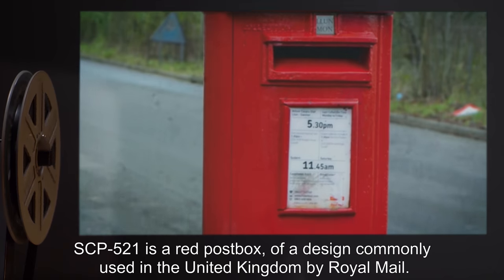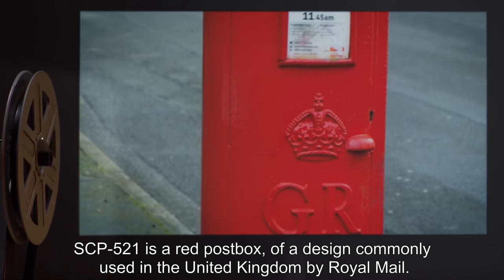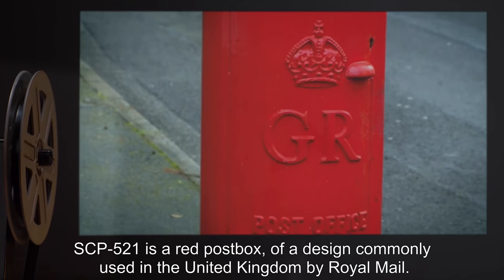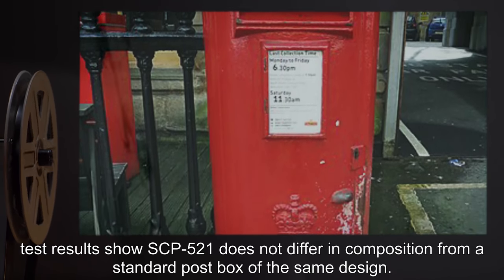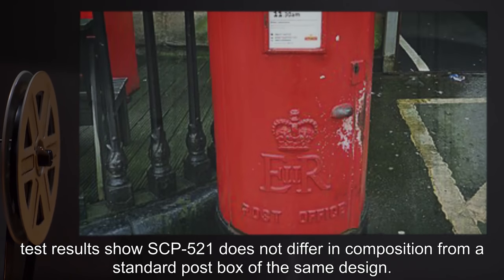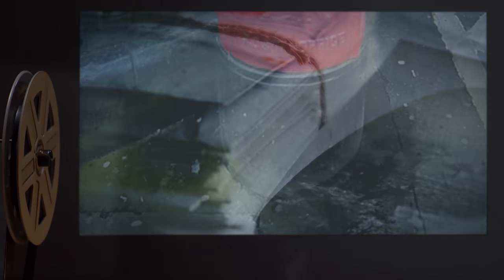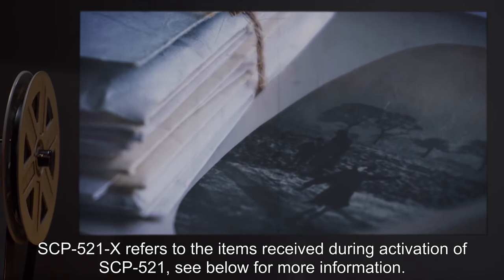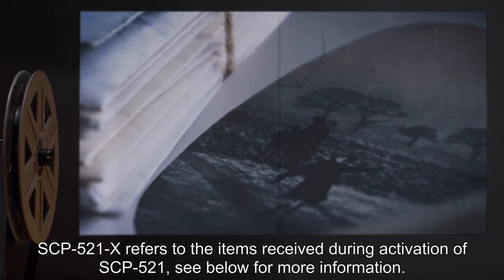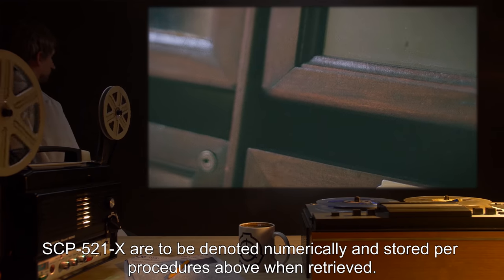Description: SCP-521 is a red post box of a design commonly used in the United Kingdom by Royal Mail, retrieved from England. Test results show SCP-521 does not differ in composition from a standard post box of the same design. SCP-521-x refers to the items received during activation of SCP-521.